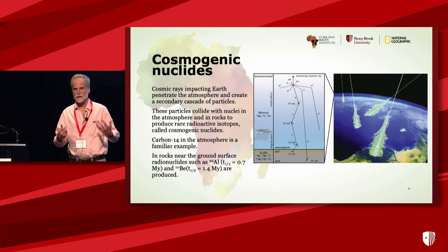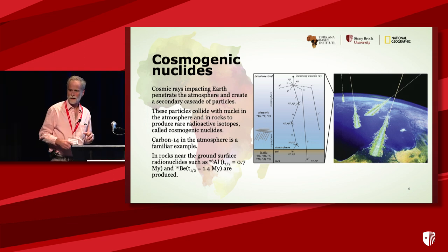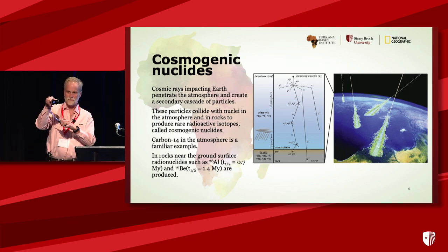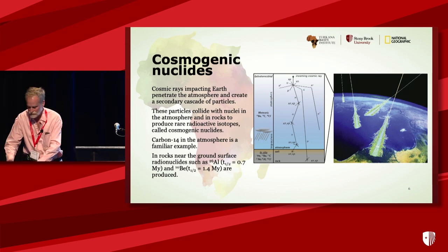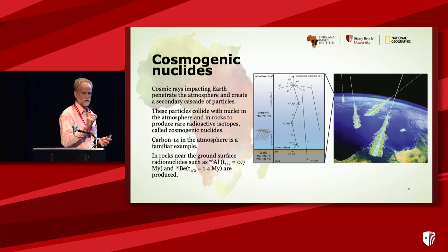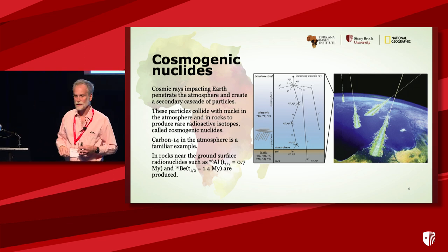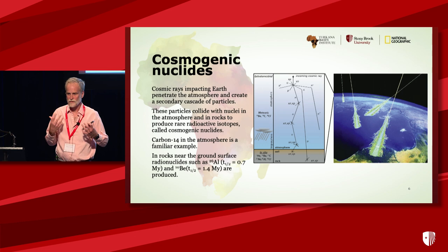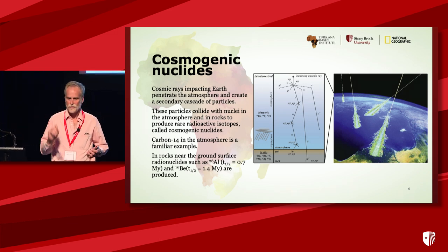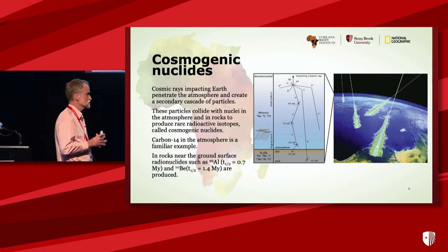Most of you are not familiar with cosmogenic nuclide dating, so I want to spend two slides going over that. I've brought in here today a muon detector — every time it flashes, there is a cosmic ray muon passing through a little piece of plastic, a scintillator inside. I want to help you visualize the shower of cosmic rays that are passing through us, through our bodies, through the rocks, and causing nuclear reactions all the time.